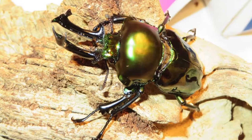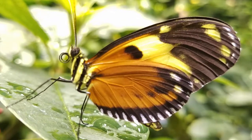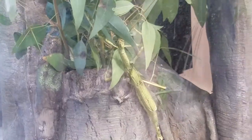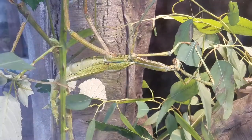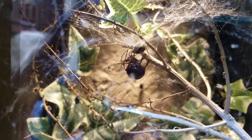Each and every one of our insects and spiders here have their own particular set of requirements that make them happy and keep them alive. So each and every day I have to make sure that their tanks have the proper humidity, temperature, and they also have the right food, which includes anything from vegetation, fruit, to other insects and even sometimes other spiders.